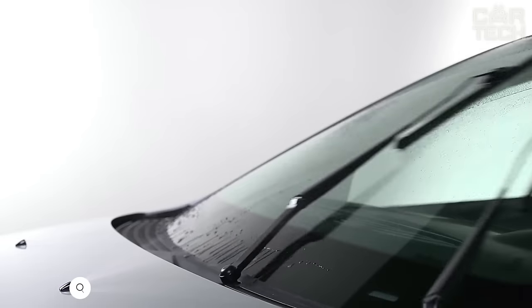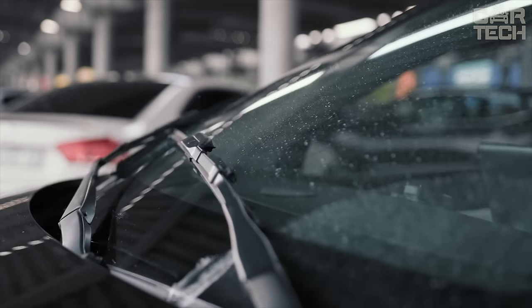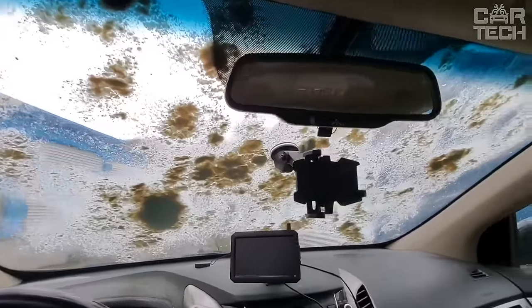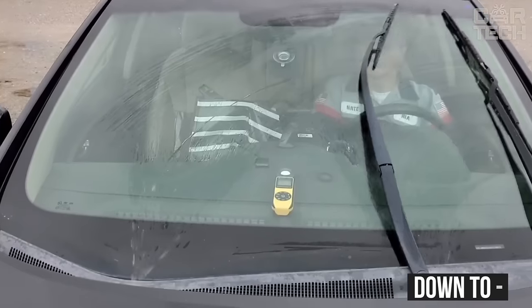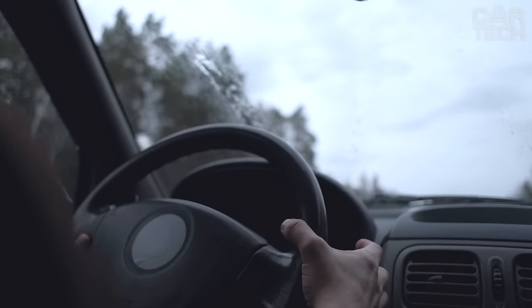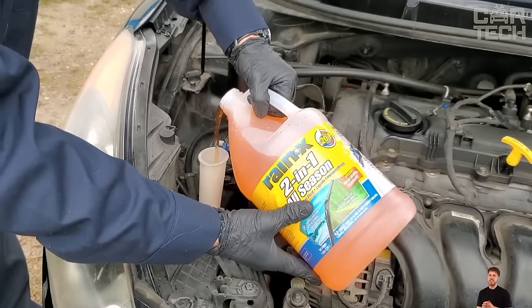All-season washer fluid of fairly good quality removes insects, dirt, salt, and even light snow and frost from the windshield. The unique Rain-X technology creates a water-repellent film similar to the anti-rain effect, which improves visibility behind the wheel in any weather. Even in heavy rain, drops will roll off the glass without leaving streaks. The liquid does not freeze at temperatures down to -1 Fahrenheit, so it can be used almost all year round. This volume is enough for about a season with daily driving, making it an ideal solution for comfortable and safe driving.